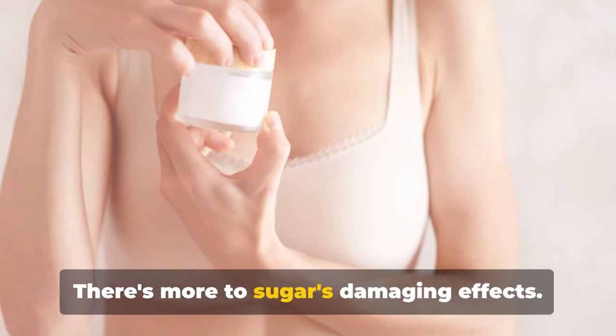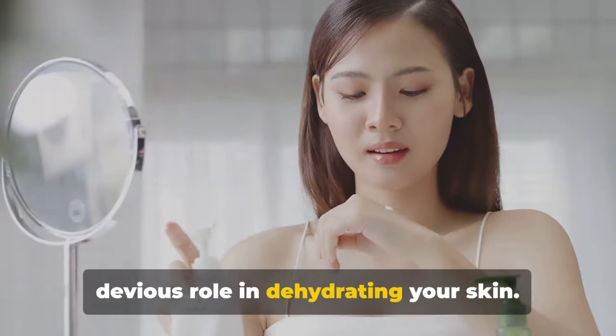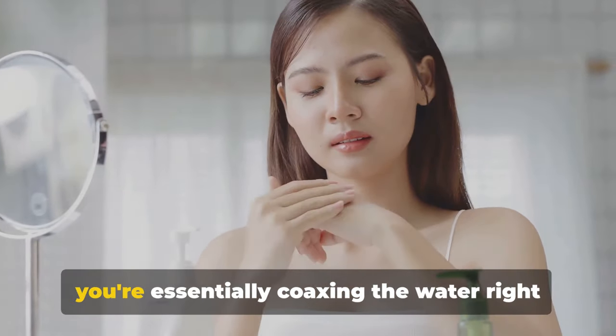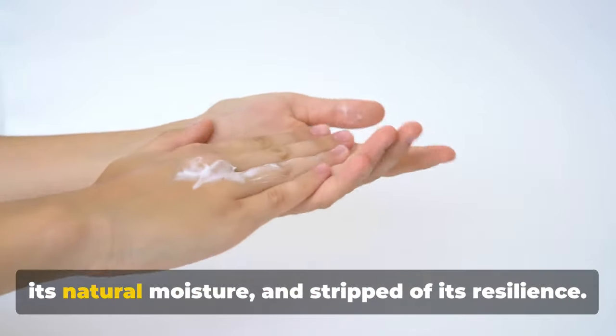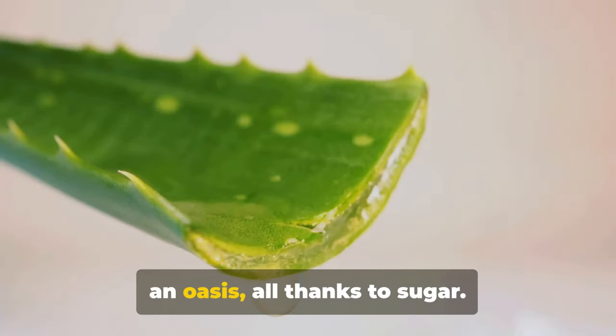There's more to sugar's damaging effects. The sweet culprit also plays a devious role in dehydrating your skin. By consuming high amounts of sugar, you're essentially coaxing the water right out of your skin cells. This leaves your skin parched, drained of its natural moisture, and stripped of its resilience — it's like a desert where once there was an oasis, all thanks to sugar.